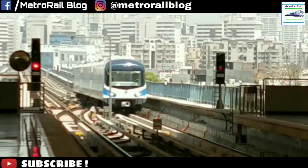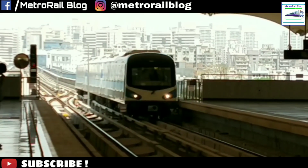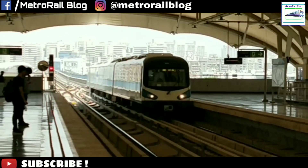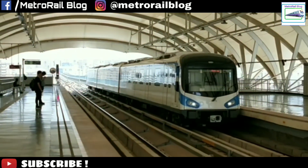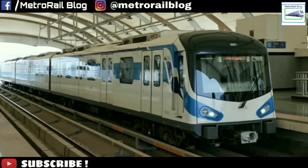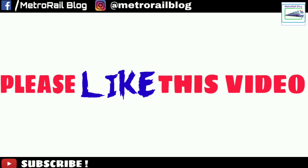Experiencing the Delhi Metro was awesome, and it was possible because of your love and support. Please keep on supporting and we promise to expand Metro Rail Blog to other cities as well. If you liked this video, please consider subscribing to our channel and let us know which city you want us to experience next. Thanks for watching and have a nice day.